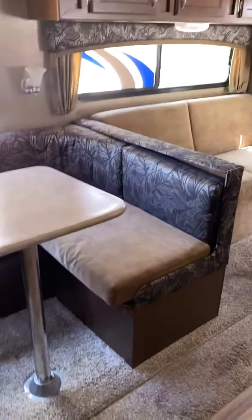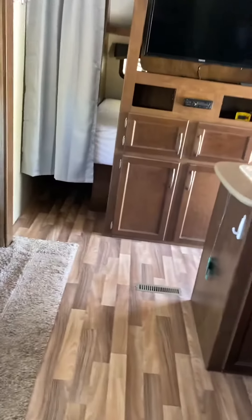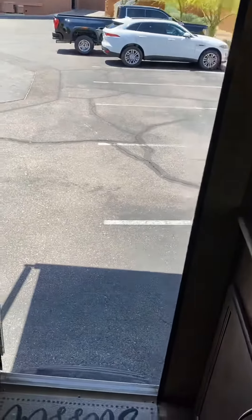Very, very nice unit here. Really nothing inside is in bad shape. There are minor little scuffs on some of the cabinets in the kitchen, but overall it's in very, very good shape. Carpets are in great shape, wood flooring in great shape — just a very nice little camper here, folks.